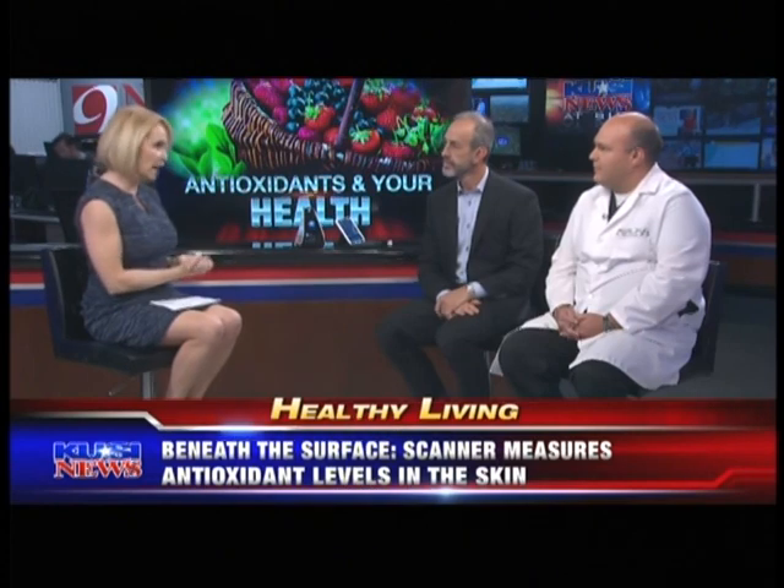Dr. Kami, you've been using this in your office — what has been the reaction when people get their score? I think it's the raw emotion that people display, whether it's good or bad. I have a lot of athletes that come in for sports medicine, they get injured, they go through a period of depression, and then they get scanned. They realize on the inside they're doing well, and it kind of perks them up.